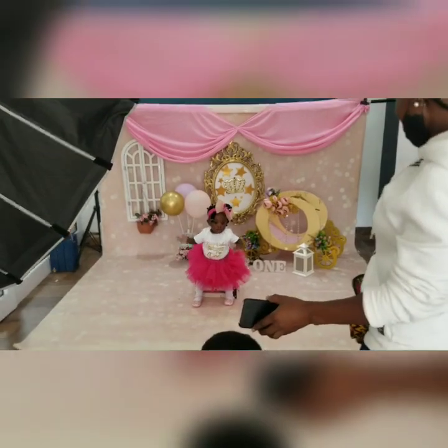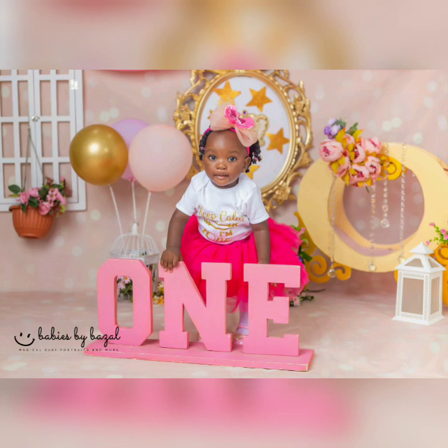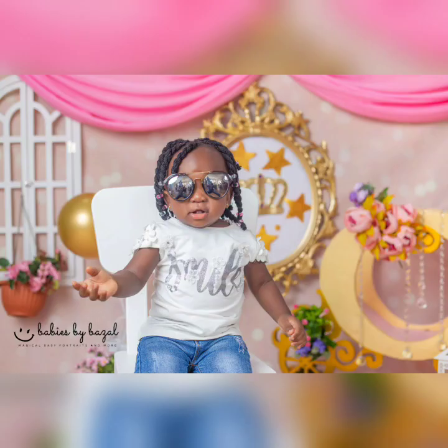So, ten days after the shoot, we got our pictures. Guys, drumroll please! In no particular order, I selected some of the pictures for you to see the outcome of our photoshoot session.